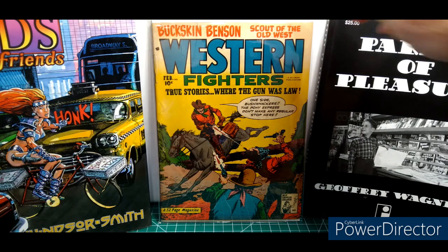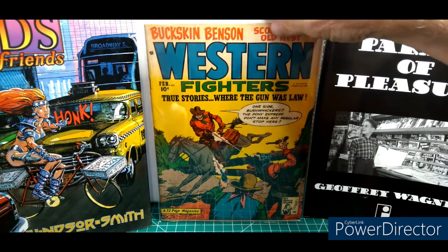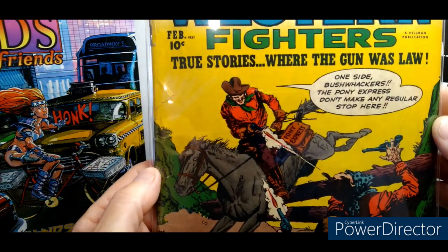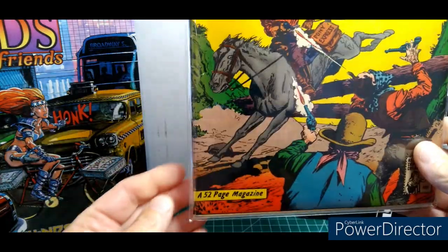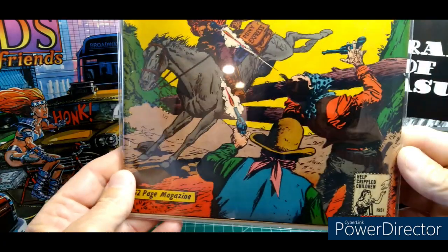Continuing with the Western theme — Buckskin Benson, Scout of the Old West, Western Fighters from 1951. This was included free with some of those Black Diamond Westerns.